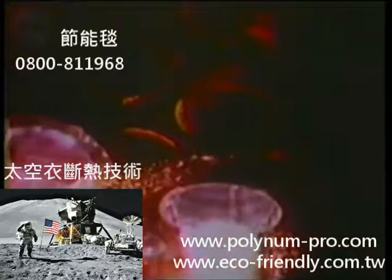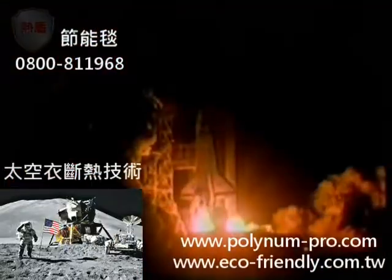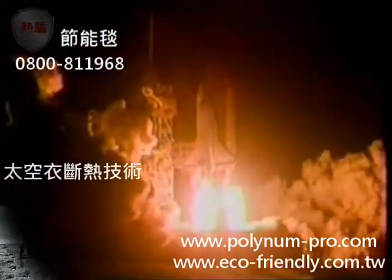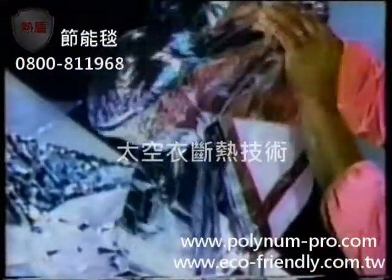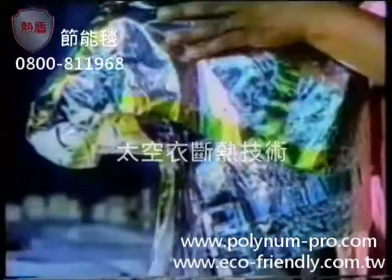In the early years of the space program, NASA realized conventional insulation could not withstand the extreme temperatures of space. So a reflective metallic material called radiant barrier was developed and is now used on spacecraft and in spacesuits to protect astronauts against the harsh environment of space.